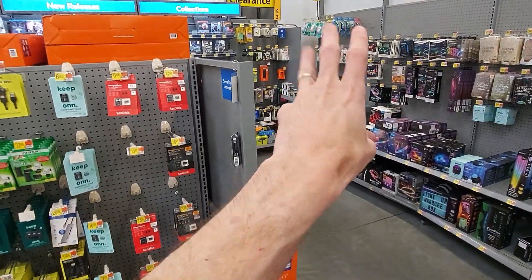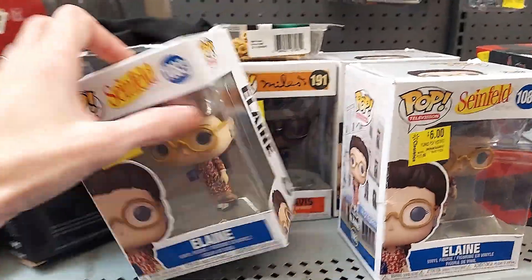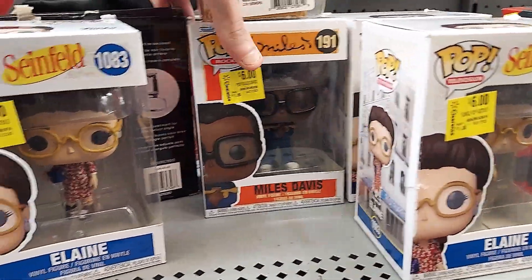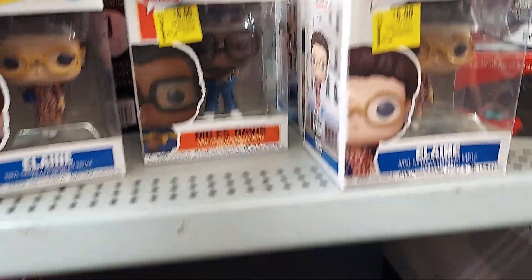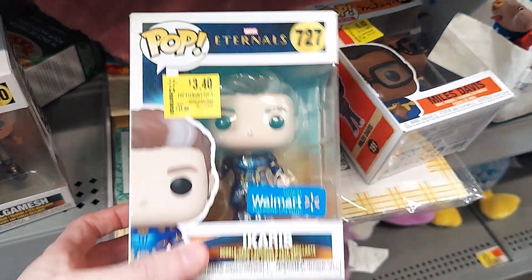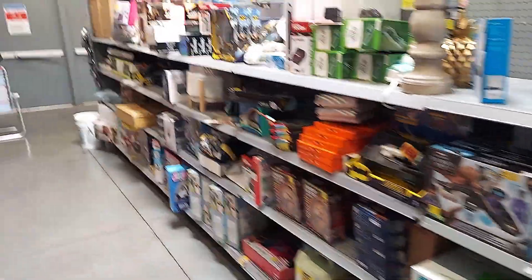I'll have to show you something over there when we get home. Over here in the clearance section they have six-dollar Elaine's, six-dollar Miles Davis — there's a bunch here — and a three-dollar-forty Icarus. I don't know who that is, but it's pretty cool to see some pops in the clearance section. Let me show you what we got at home.